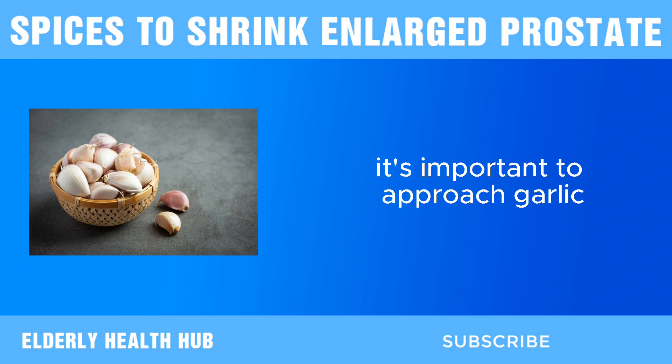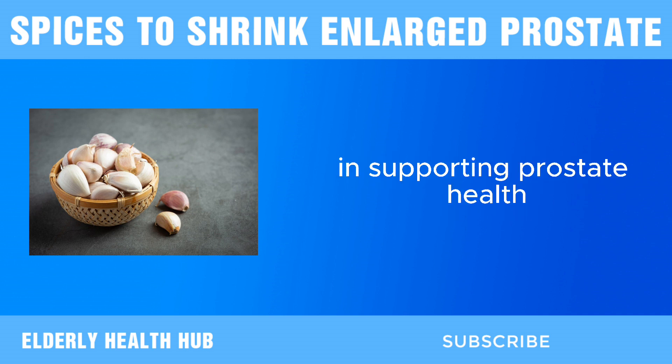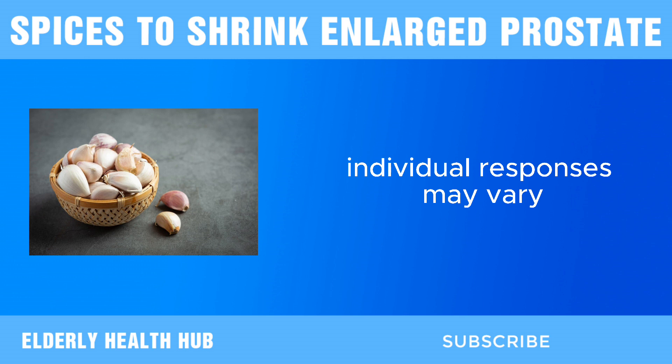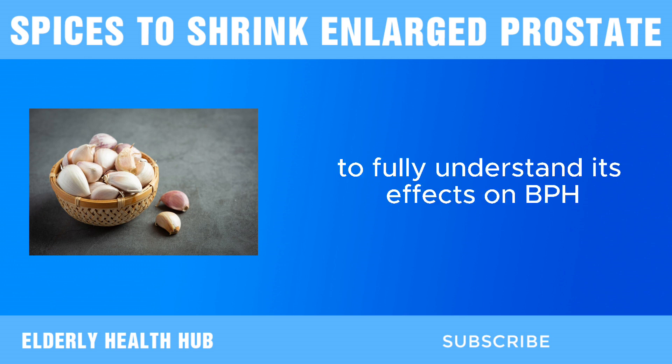It's important to approach garlic as part of a balanced diet and lifestyle. While it shows promising potential in supporting prostate health, individual responses may vary, and more research is needed to fully understand its effects on BPH.